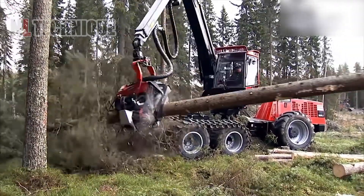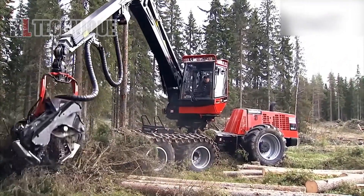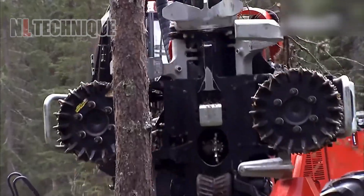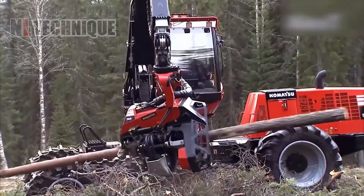Watch the amazing fastest big tree cutting equipment at work. It's like a lumberjack on turbo mode, slicing through trees faster than you can say timber, leaving forests puzzled and wood chips impressed.